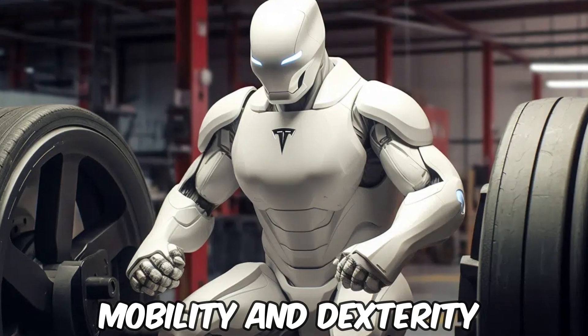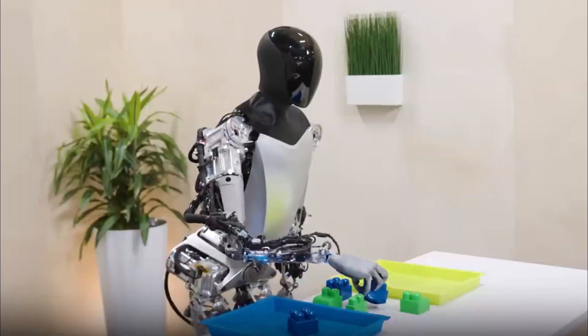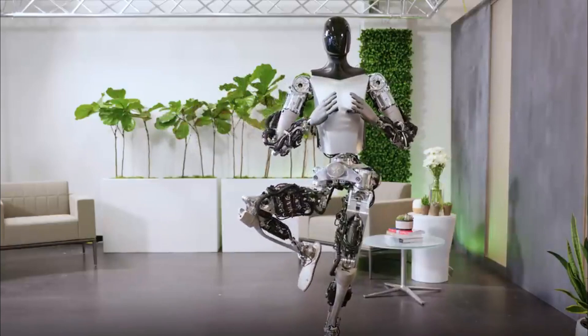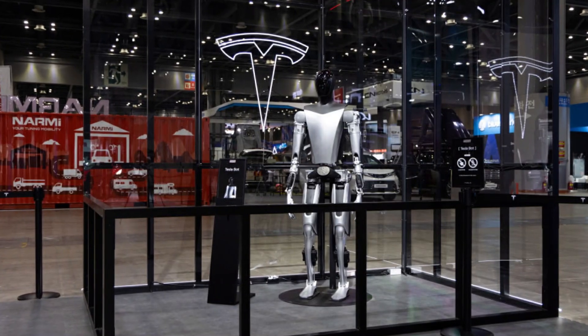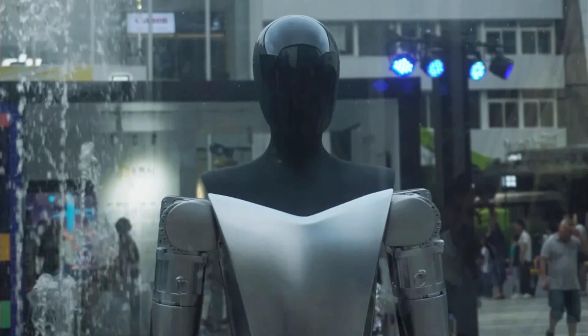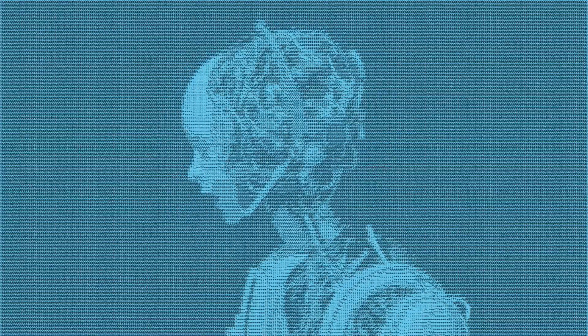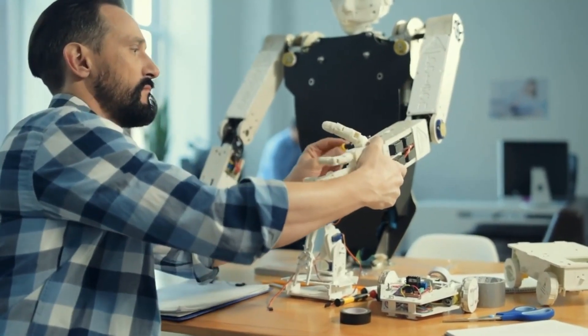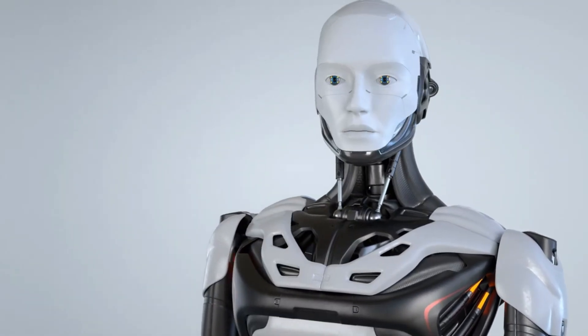Mobility and Dexterity. The mobility and dexterity of Tesla's Optimus Gen 2 are groundbreaking. This robot embodies fluid, human-like movement — a feat of engineering that sets new standards in robotics. Its joints and limbs are designed for a range of motions mirroring human capabilities, allowing Optimus to perform tasks with a level of precision and grace previously unseen in robotics. This includes intricate manual tasks, navigating complex environments, and adapting to unpredictable scenarios. The sophisticated design of its motor systems, combined with Tesla's advanced AI, results in a robot that can move with purpose and adaptability, opening doors to applications where fine motor skills are essential.